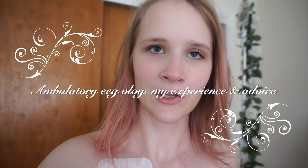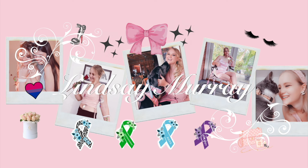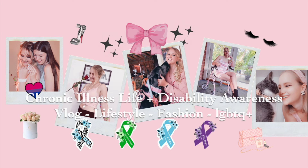Hello everybody and welcome to today's video. I am going to be going to get an ambulatory EEG done. My name is Lindsay and I share my journey here on YouTube with chronic illness and disabilities. I have epilepsy.